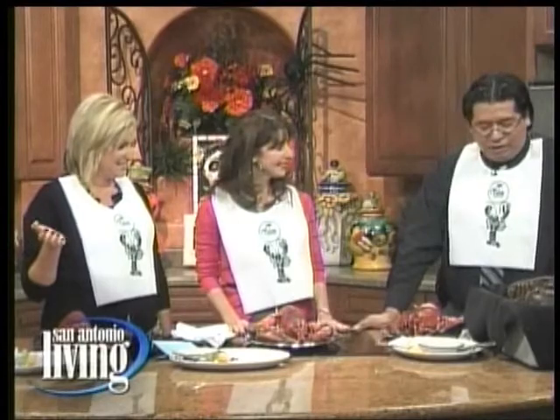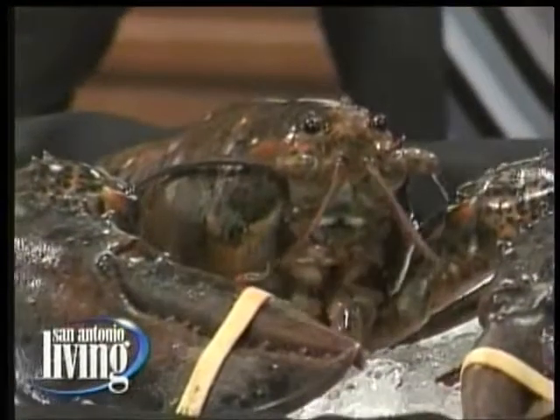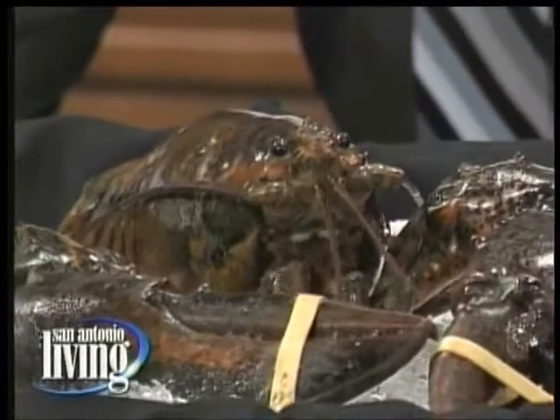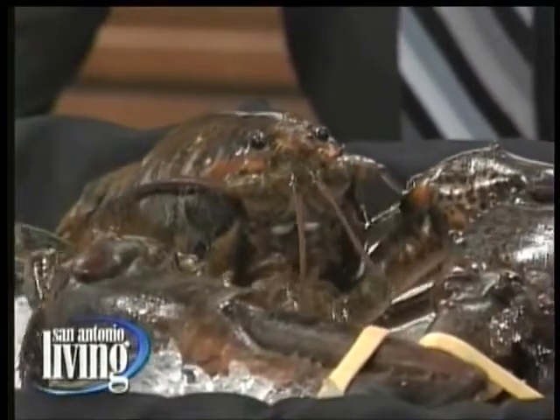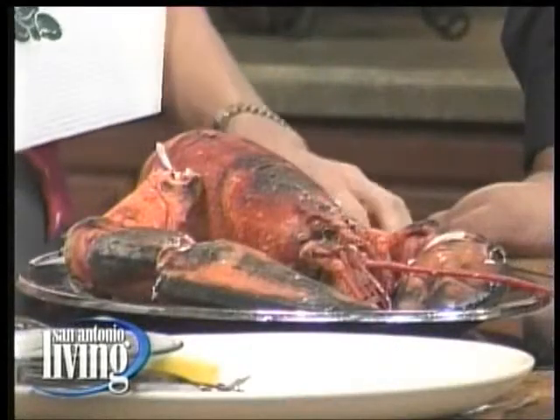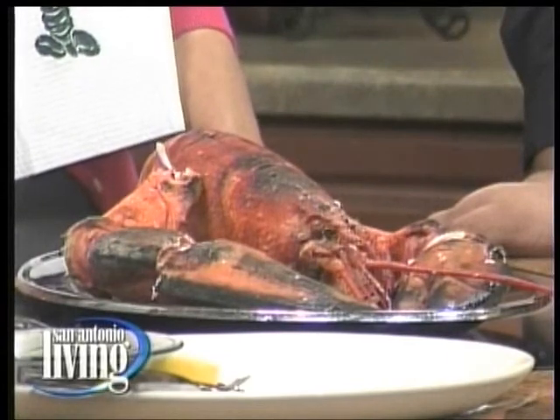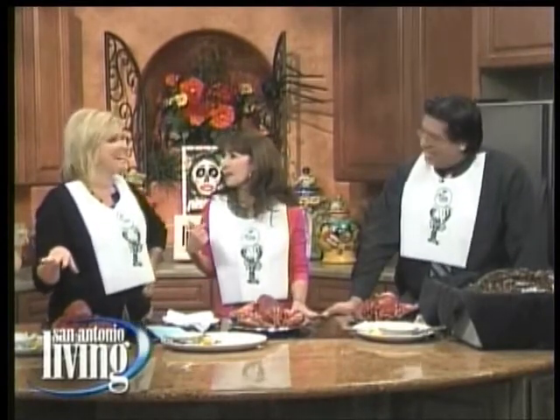These are the biggest lobsters I've ever seen in my life. I'm so excited! These are four-pound lobsters. Good God. This is what The Palm normally serves on a daily basis. Where have I been? I haven't been to The Palm lately, apparently, because I didn't know how to eat lobster. My worst nightmare is squirting someone at the other table with some lobster juice.